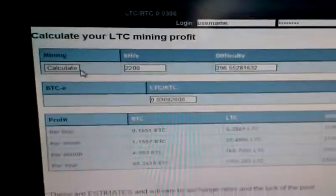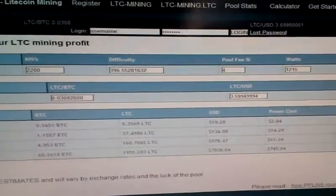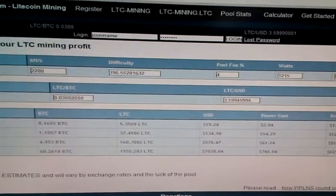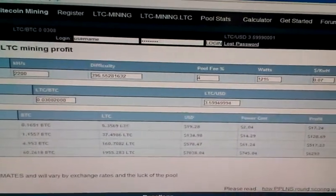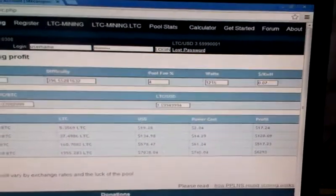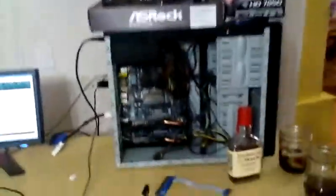We've done the math here — it's roughly about 160 litecoins a month, just over five a day. We're pulling roughly around... there's the stack of graphics cards.